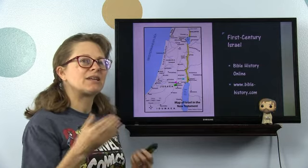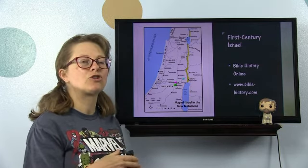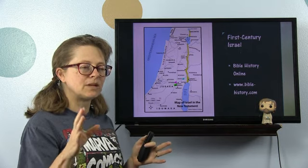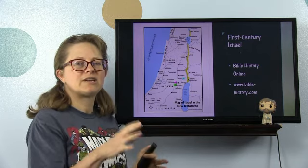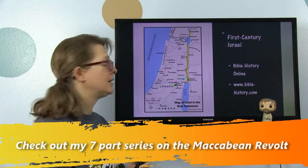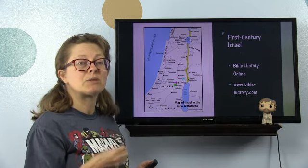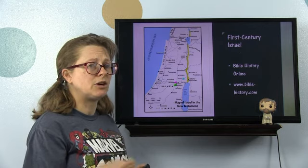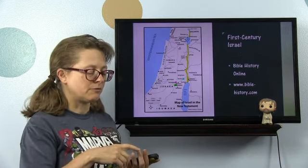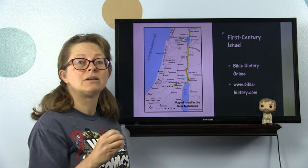The Hasmonean kings were the kings that descended from the Maccabees — don't confuse them with the Maccabees. The Maccabean brothers did the Maccabean revolt, and Hanukkah was set up to honor the rededication of the temple during their revolt. Those were good men, but their children were not. They set themselves up as priests and kings — not good. Some of them were as bad or far worse than any of the kings before them, from the Babylonians, Medes, Persians, Greeks, or even the Romans. Some of them were monsters.